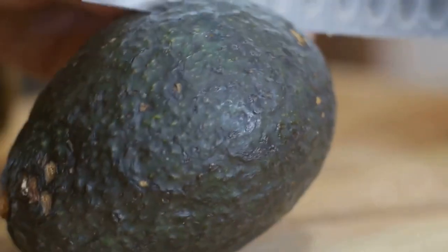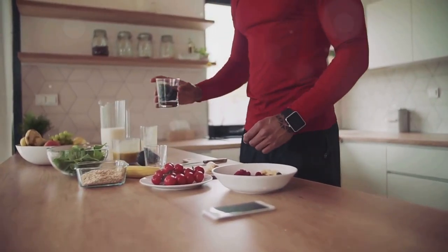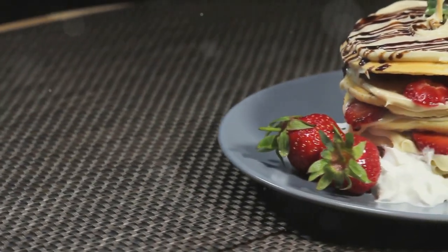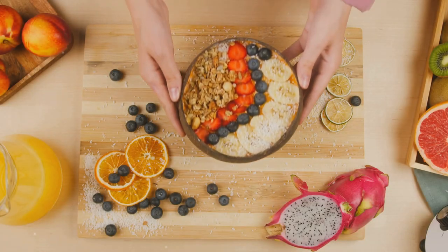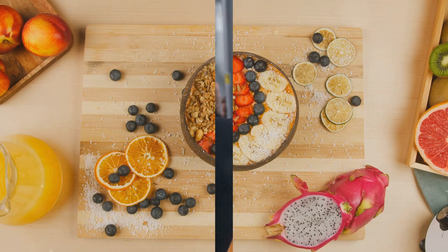Fats, often demonized in the fitness world, play a crucial role in hormone production, cell membrane health, and nutrient absorption. Healthy fats, such as those found in avocados, nuts, seeds, and olive oil, are essential for overall health and should not be neglected. The ideal macronutrient ratio for muscle growth varies by individual, but a good starting point is a diet comprising 40% carbohydrates, 30% protein, and 30% healthy fats.